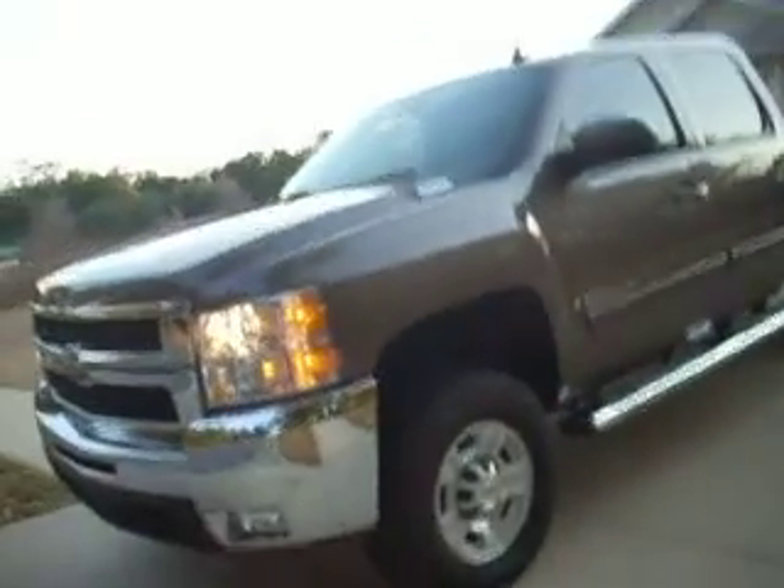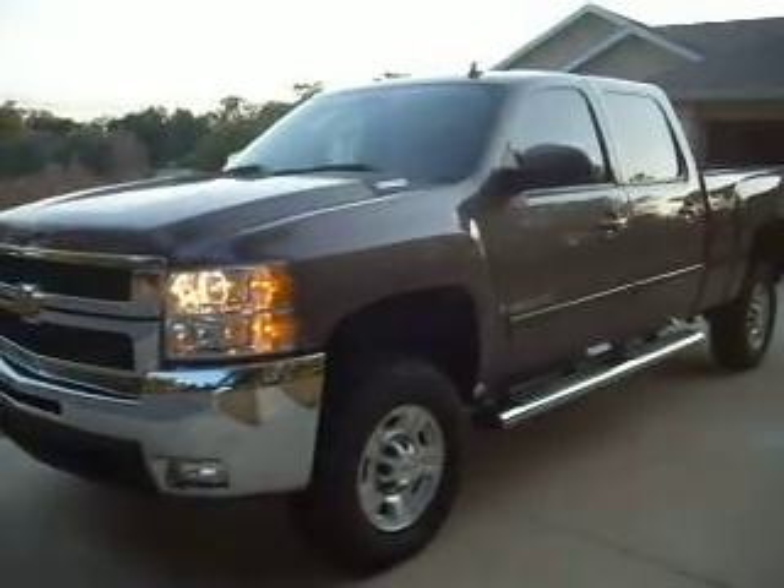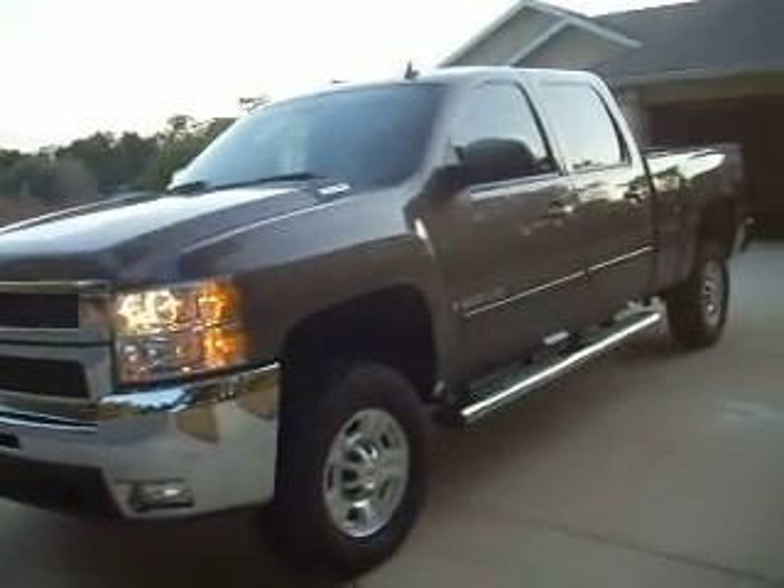So that's my 2008 Chevy Silverado 2500 HD with the Duramax diesel. I know you're going to love this truck — it runs down the road perfectly.